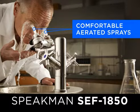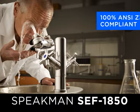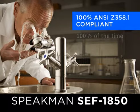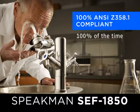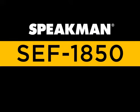Comfortable aerated sprays are released with a quick and easy one-pull activation. 100% ANSI Z358.1 compliant, 100% of the time — the Speakman SEF 1850 Eye Saver Faucet. Are you ready?